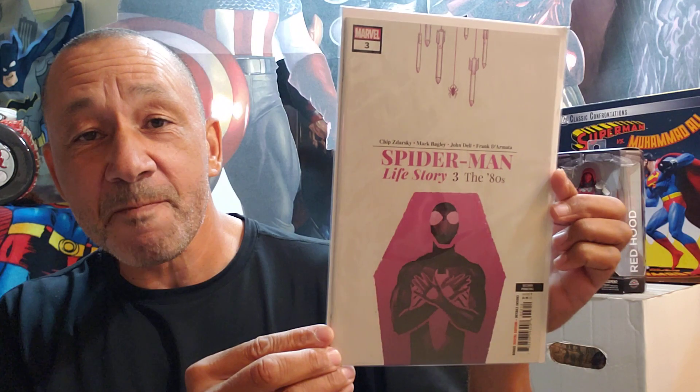And this one I didn't have — Spider-Man: Life Story, number three, the 80s. You get certain books and you're like, you know what, until I get all of them I'm not reading it. So that's what I did — now that I got all of them, I want to read that story. I started reading number one, and to see them age in real time is kind of cool. Like Fantastic Four, they did them too. I've got to read this one.